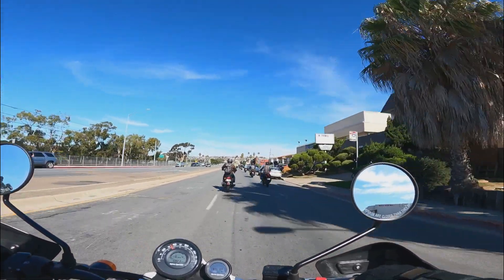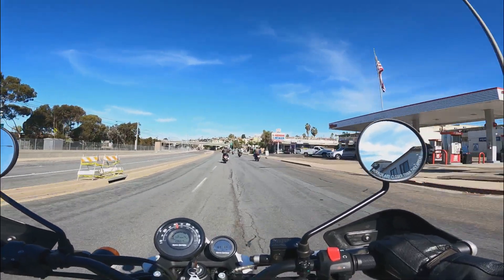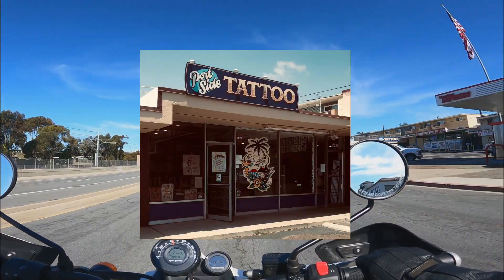On a side note, the route took us past the place where I got my last tattoo. Fort Side Tattoo is the name of the shop, and if you're looking for a good place, I would recommend them.